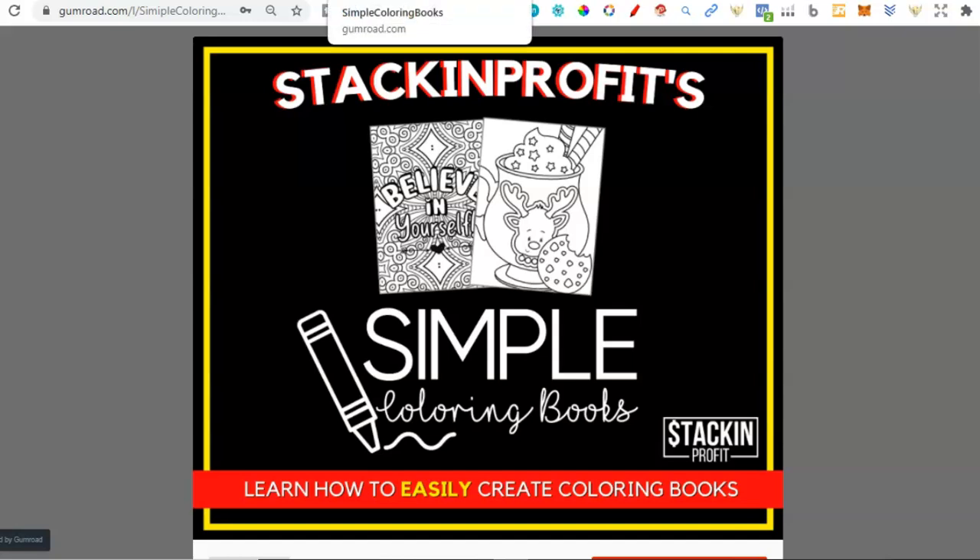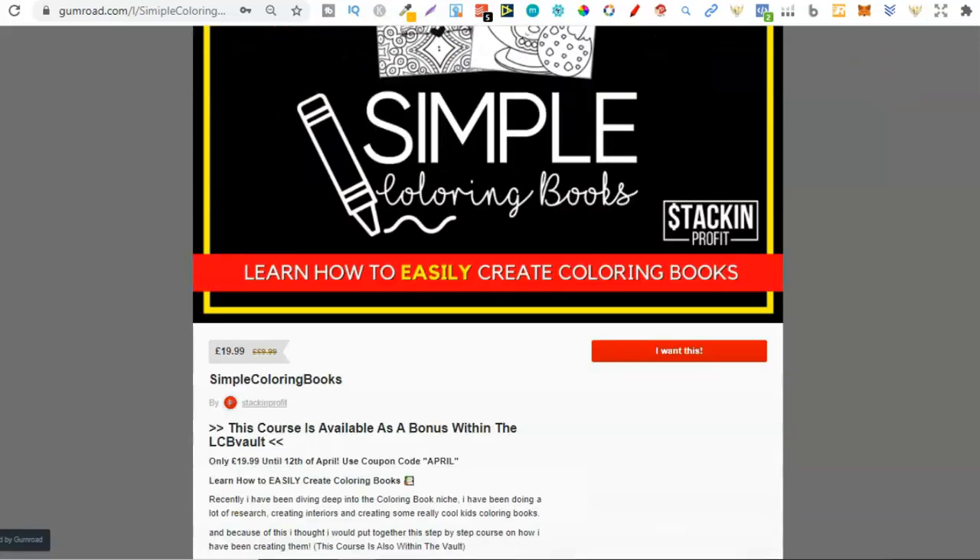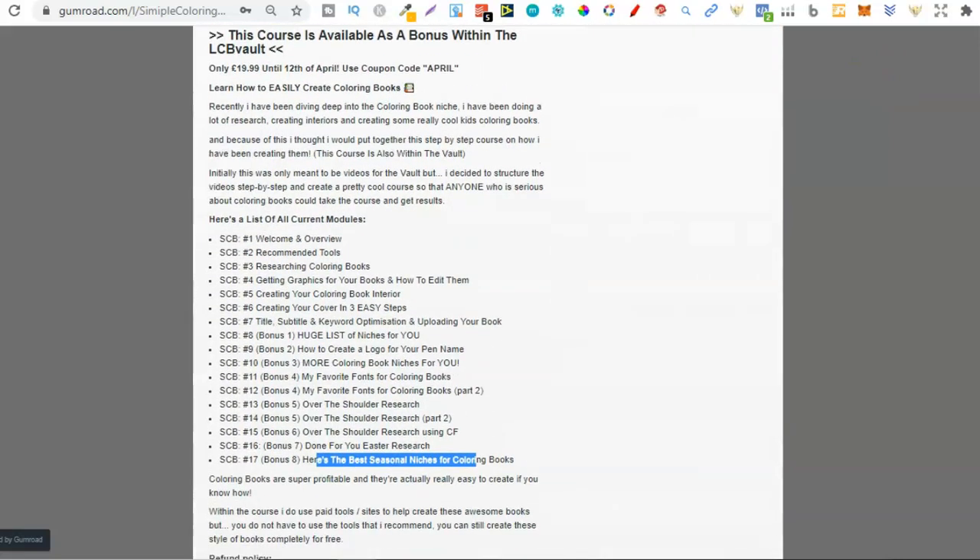If you're interested in creating colouring books and don't know where to start, come and check it out because this course is step-by-step and it's also beginner-friendly. Once you've been through the course, you should be able to have your first colouring book published. And once you've gone through the course, you'll realise just how easy creating colouring books can be.